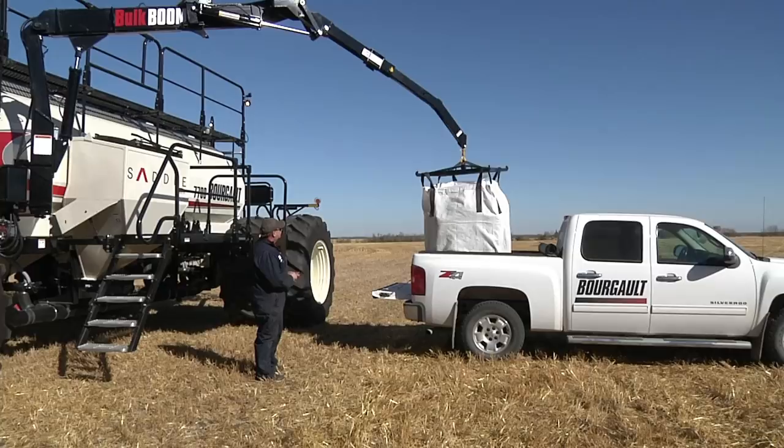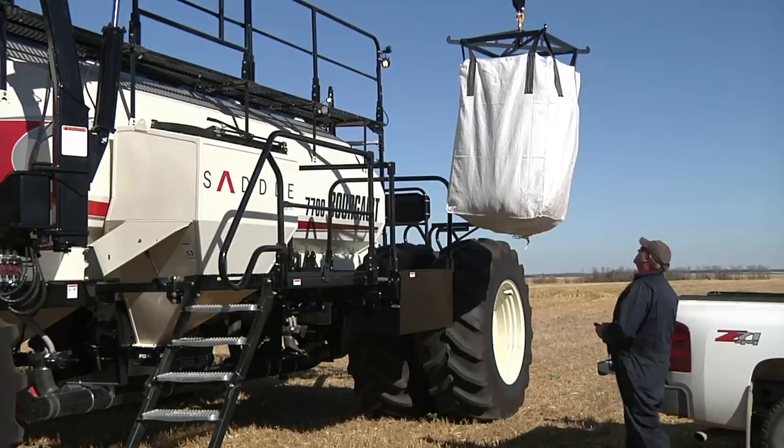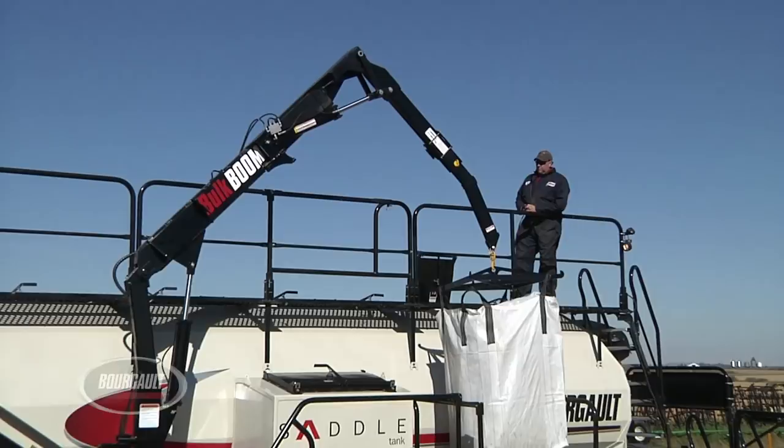The bulk boom hydraulic arm is an indispensable option for producers that handle seed and other granular products in larger totes. The bulk boom can safely elevate up to 2,400 pound bags from the ground or back of a truck onto the storage platform, into the saddle tank, or up to the small compartment at the tank top. The bulk boom is controlled by the operator with a handy remote.